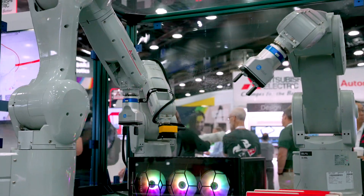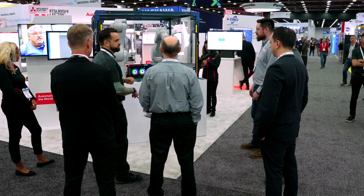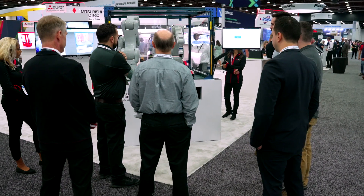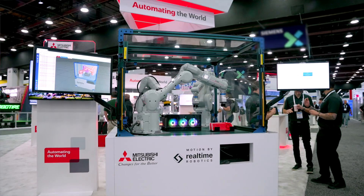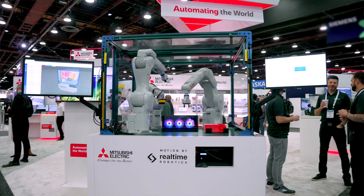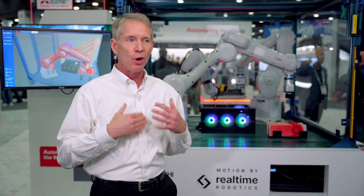If there's no other path, it's combinations like this that Mitsubishi can bring to our customers to allow them to get the best performance possible using our equipment, and leveraging some of the third-party devices that are out there from suppliers who have very unique skill sets and products.